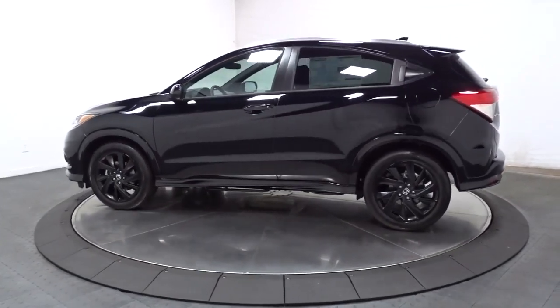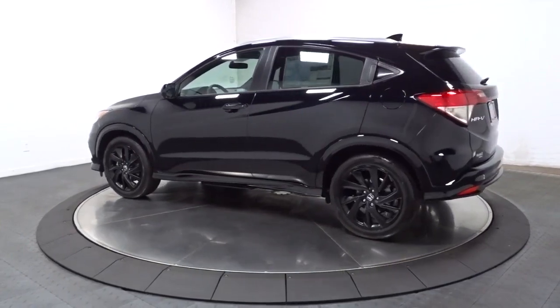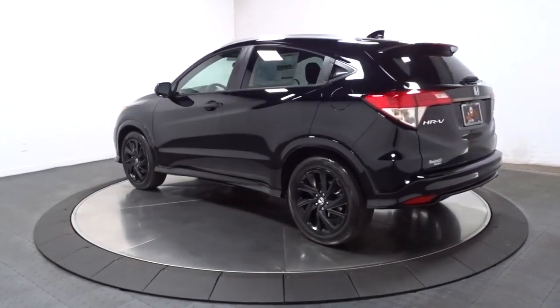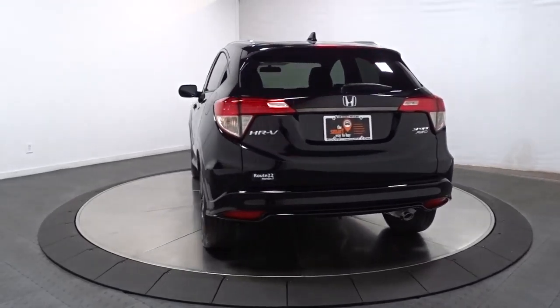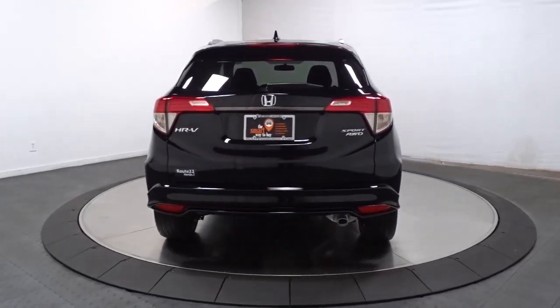This practical, comfortable mini-crossover was designed with your active lifestyle in mind. This Honda HR-V is the perfect blend of comfort, convenience, and cleverness. Come in for a test drive experience and take a closer look.